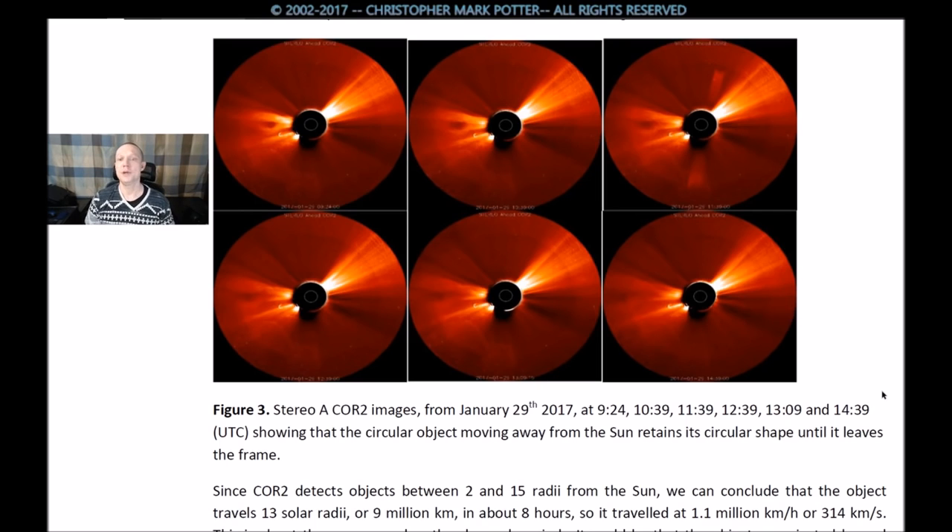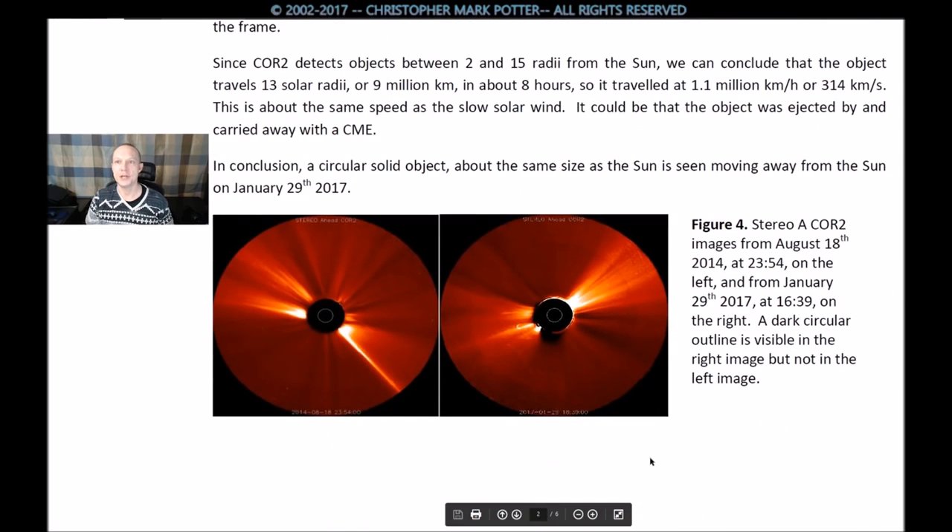Figure 3: Stereo A CORE 2 images from January 29th, 2017, at 9:24, 10:39, 11:39, 12:39, 13:09, and 14:39, showing that the circular object moving away from the sun retains its circular shape until it leaves the frame. Since CORE 2 detects objects between 2 and 15 radii from the sun, we can conclude that the object — or plasma ball, or cheese sandwich — travels roughly 13 solar radii, or 9 million kilometers, in about 8 hours, at roughly 314 kilometers per second. This is about the same speed as the solar wind.